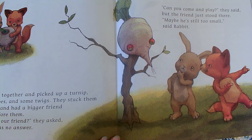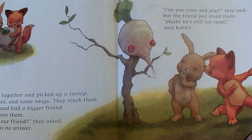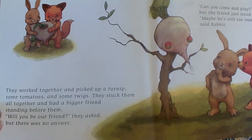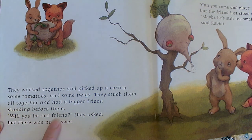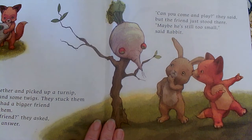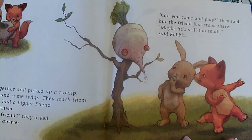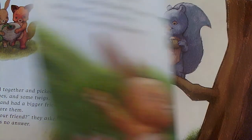Is that the problem, that he's still too small? No — friends can come in all shapes and sizes and look lots of different ways. But I do like the words they were using — such nice, kind words. At one point they said, "Will you be our friend?" That's a great thing to say to other children. If you're trying to make friends, you can say, "Will you be our friend?" Those are very kind words. Here are some more kind words they used: "Can you come and play?" It's a wonderful thing to ask a friend — a great way to make friends.